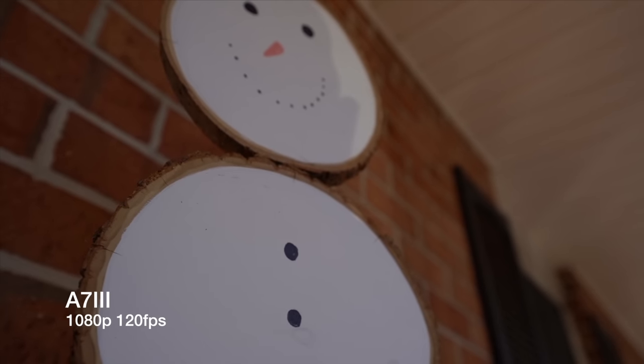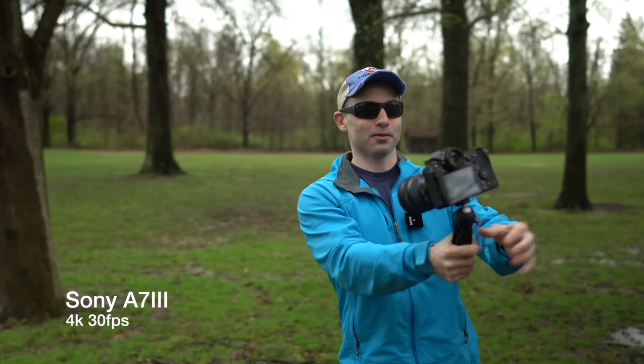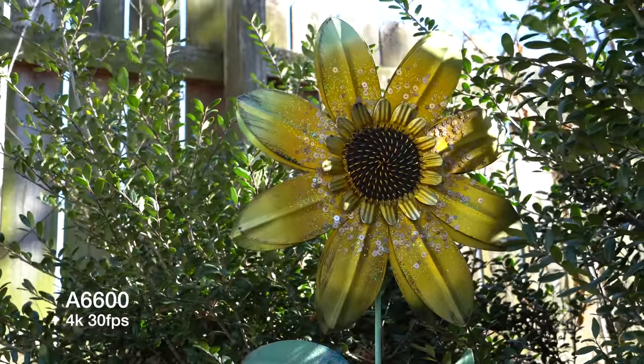Full-frame cameras with full-frame lenses give you a major advantage when it comes to depth of field. Depth of field is the difference between what's in focus and what's out of focus in an image, and it's much easier to get a shallower depth of field with a full-frame camera. Now, I'm not saying it's impossible with the A6600 — it's just going to be more expensive, and you'll get that additional 1.5x APS-C crop factor.